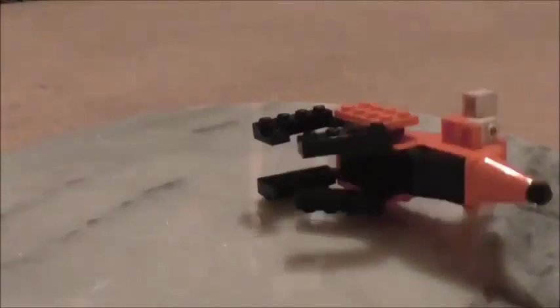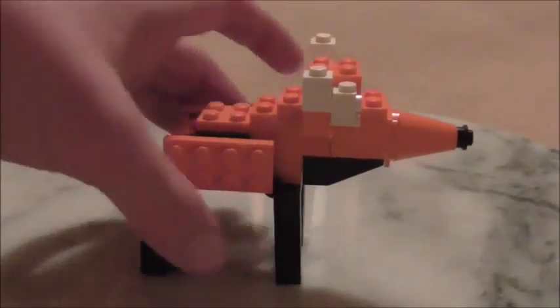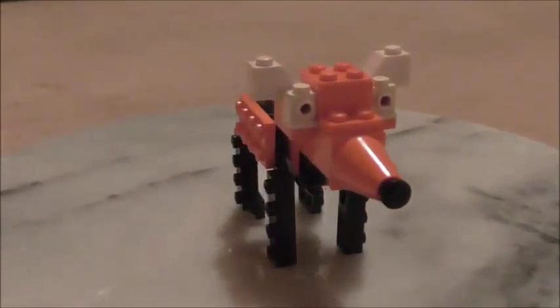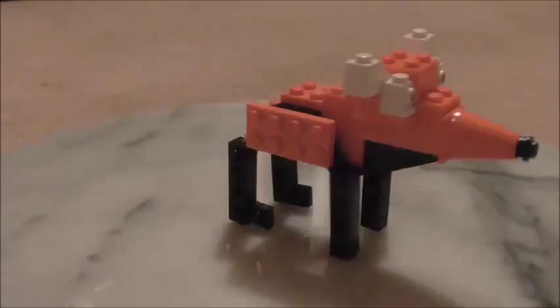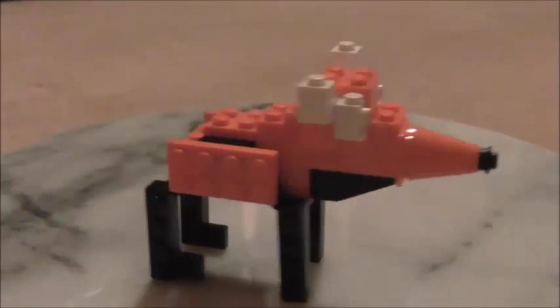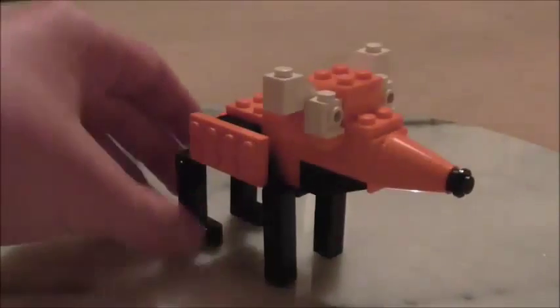Anyway, I was really low on orange bricks when I was building this. That's why it's much smaller than some of my other builds. But still, I think I like it. It's a good small build with Red Panda-like ears. And I think that it resembles the real animal quite well, because it's got those long black legs and that orange back.